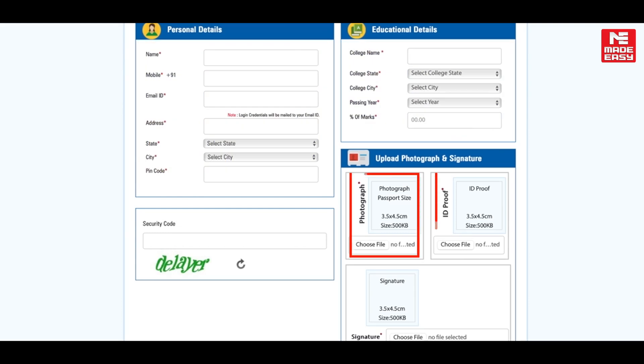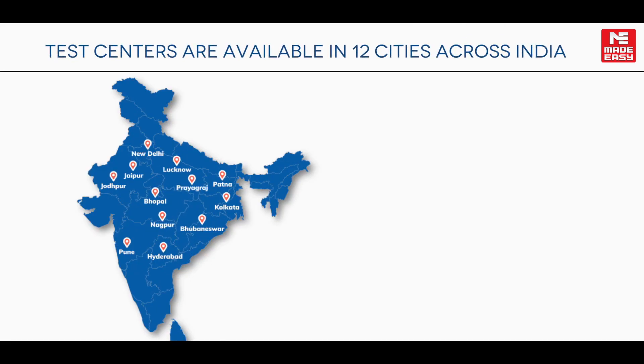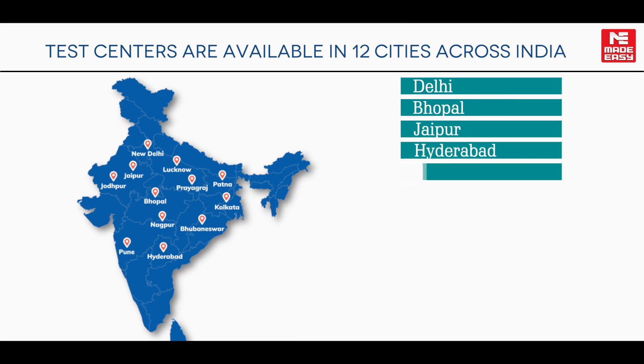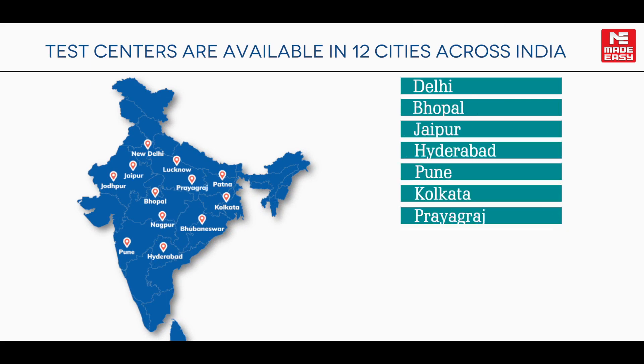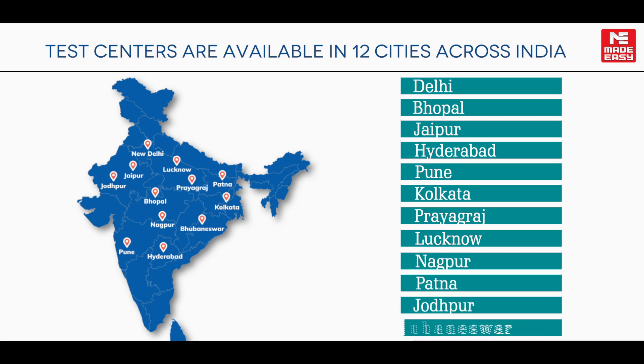Fill in your personal and educational details, and upload your photograph, ID proof, and signature. Test centers are available in 12 cities across India: Delhi, Bhopal, Jaipur, Hyderabad, Pune, Kolkata, Prayagraj, Lucknow, Nagpur, Patna, Jodhpur, and Bhubaneswar. Take the test at a location near you.